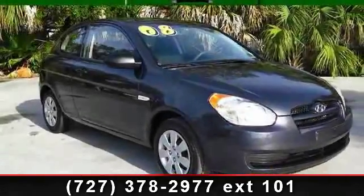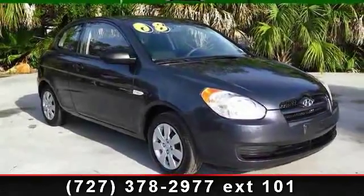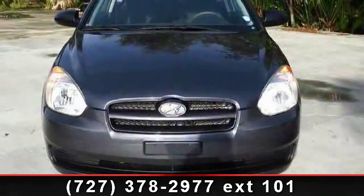Presenting the 2008 Hyundai Accent. If you are looking for a first-rate auto, this one could be yours today.